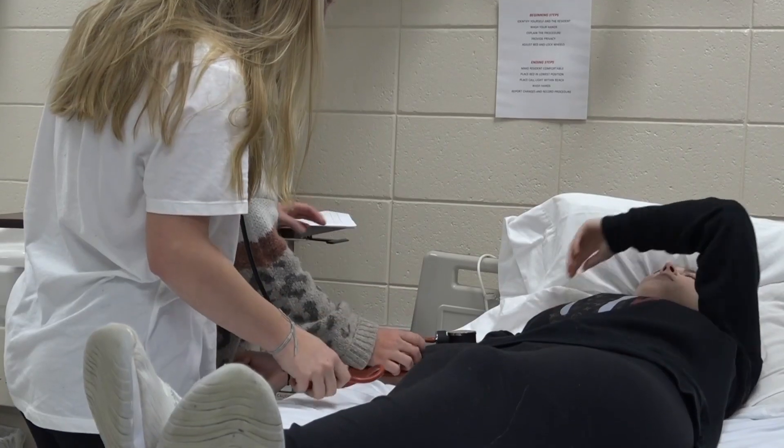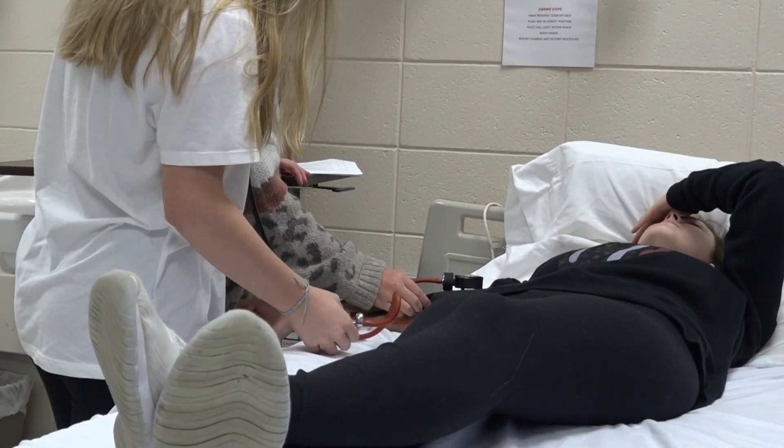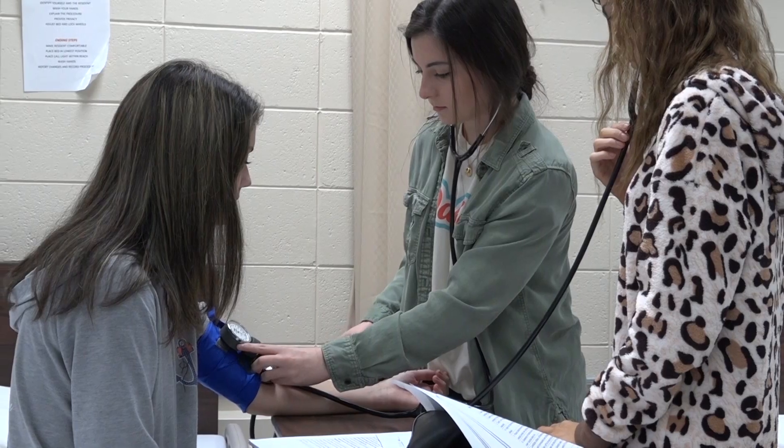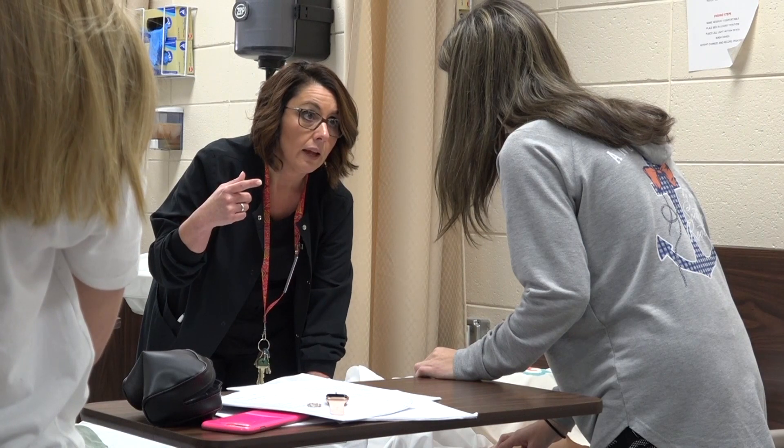After the first two classes — intro and essentials to healthcare — you have the option of coming into what we call Patient Care Fundamentals, where you can receive your certified nursing assistant certification and become actually registered with the state of Georgia. What we do in this class is personal care skills. We do a lot of hands-on work where we learn how to bathe patients, feed patients, take care of them, and dress them.